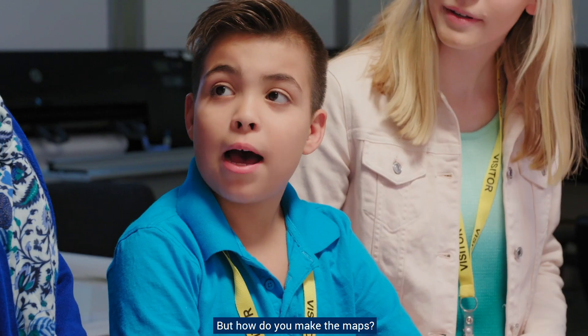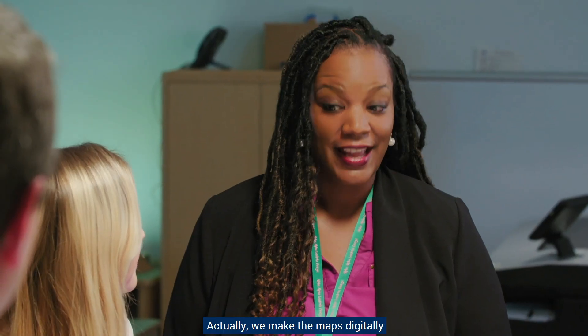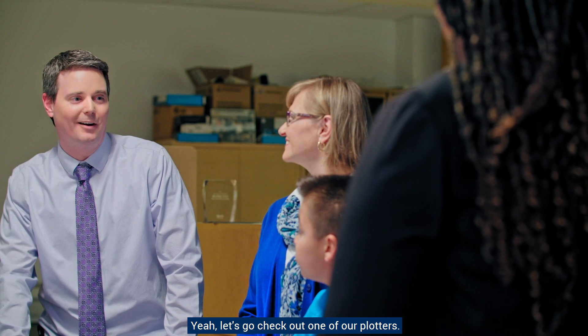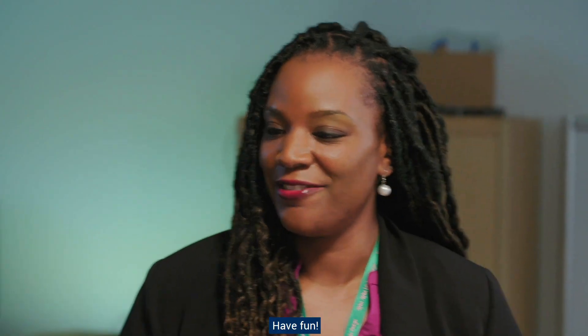But how do you make the maps? Actually, we make the maps digitally and on these huge sheets of paper. Let's go check out one of our plotters. Thanks, Leticia. Have fun! Bye!